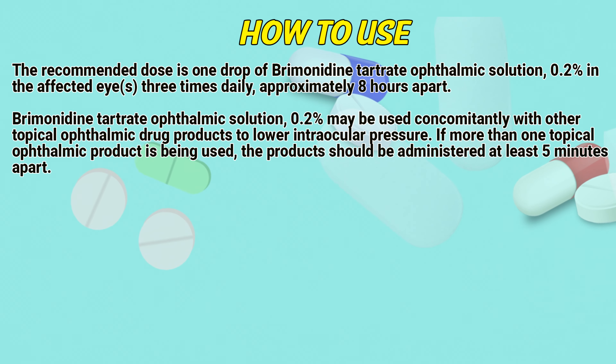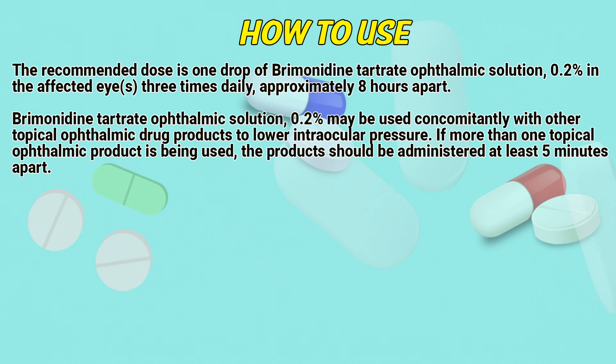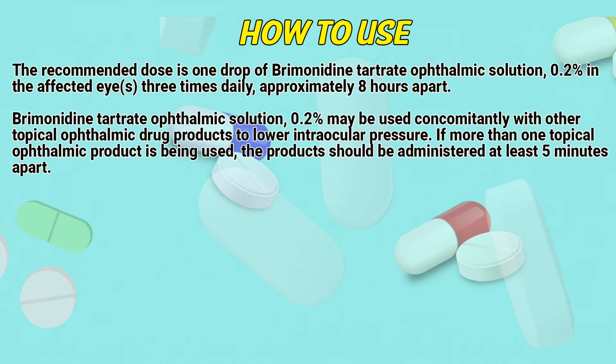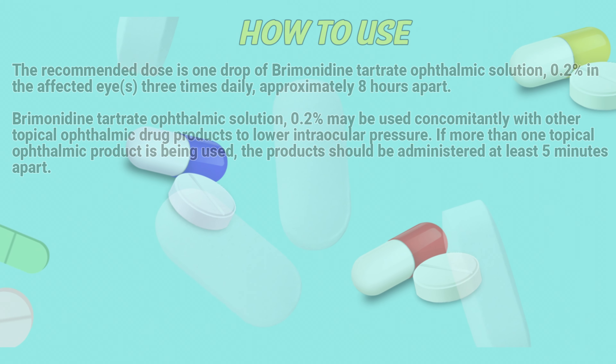How to use: The recommended dose is one drop of Bremond in touch rate ophthalmic solution in the affected eyes 3 times daily, approximately 8 hours apart. Bremond may be used concomitantly with other topical ophthalmic drug products to lower intraocular pressure. If more than one topical ophthalmic product is being used, the products should be administered at least 5 minutes apart.